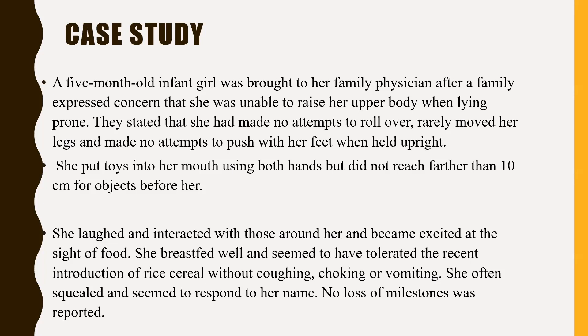She put toys into her mouth using both hands, but did not reach further than 10 centimeters for objects before her. She laughed and interacted with those around her and became excited at the sight of food. She breastfed well and tolerated the recent introduction of rice cereal without coughing, choking, or vomiting. She often vocalizes and seems to respond to her name. No loss of milestone was reported.